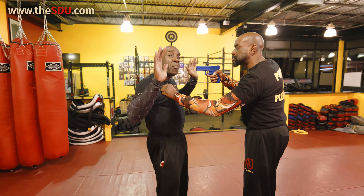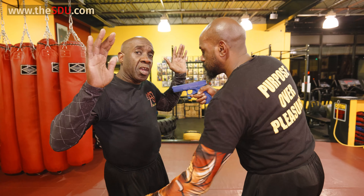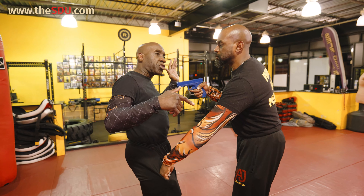First thing you do is you put your hands up in a non-threatening manner. And you tell him, the money's in my pocket. The money's in my pocket. So now, of course, he's going to tap your pockets to search to see where your wallet is.